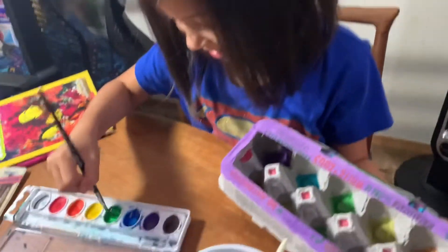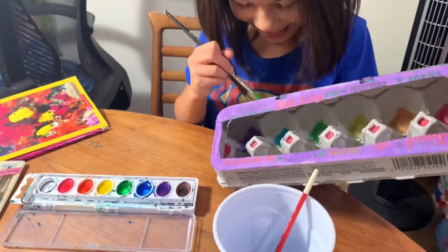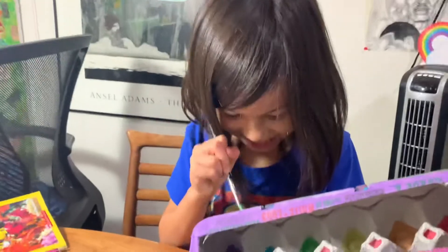And I was like, what are you doing? And she was like, I'm going to do painting. I was like, okay, we can film it, why not, right?